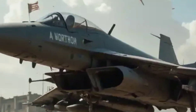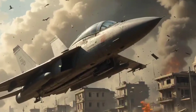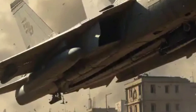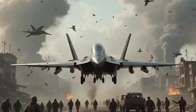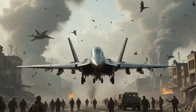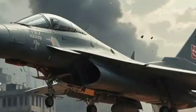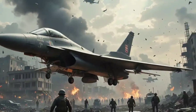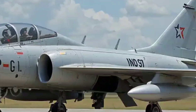At first glance the F-89 didn't look revolutionary, but its unique design told a different story. It featured twin Allison J-35 turbojet engines for reliable thrust, a wide wingspan with large fuel tanks, and a two-man cockpit — pilot and radar operator — perfect for complex night missions. Perhaps most iconic, the wings served not just for flight but as launch pads for its deadly arsenal.